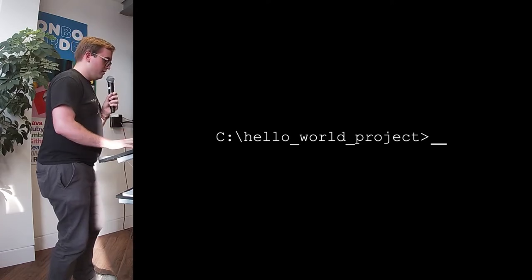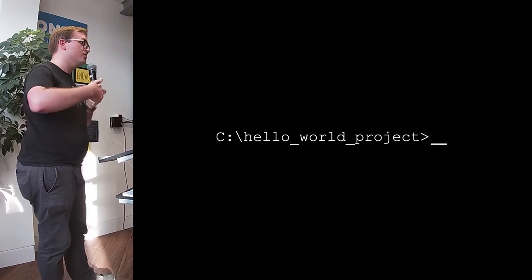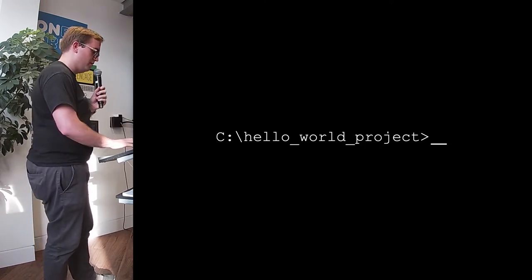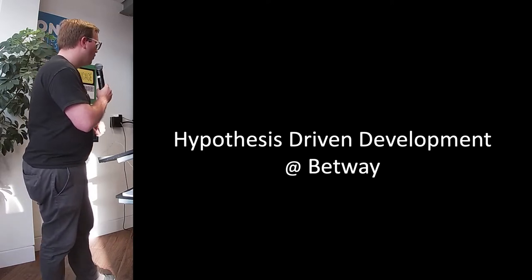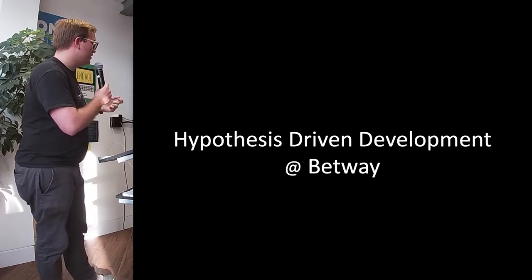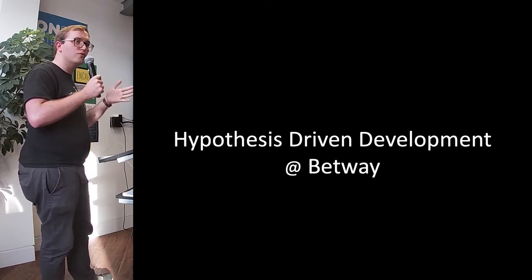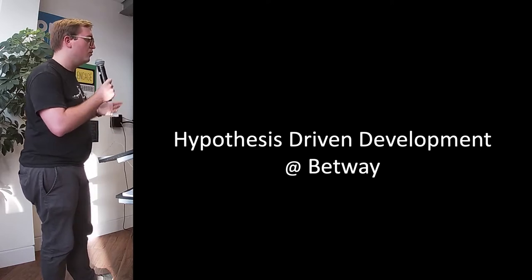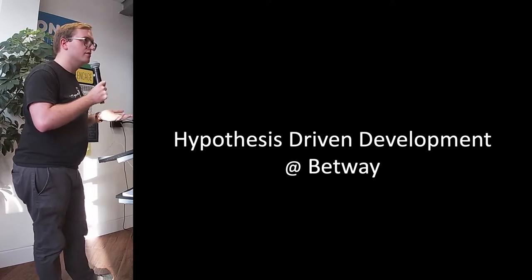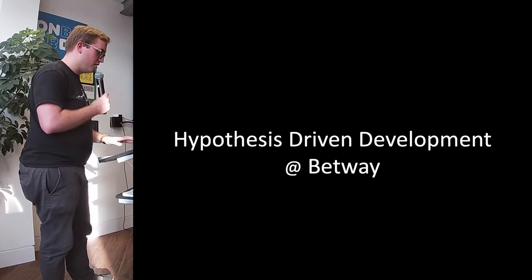Back in the industry, we perhaps should approach this slightly more scientifically, which is using a hypothesis-driven development style, where we — or the people we're working with — are setting out requirements with a scientific approach to what they want out of the feature being built: adding more value, improving performance, etc. But we actually need to understand what we're going to measure and what the expected outcome is going to be.